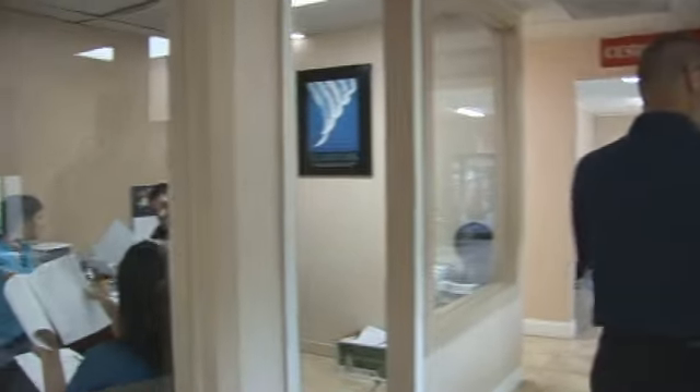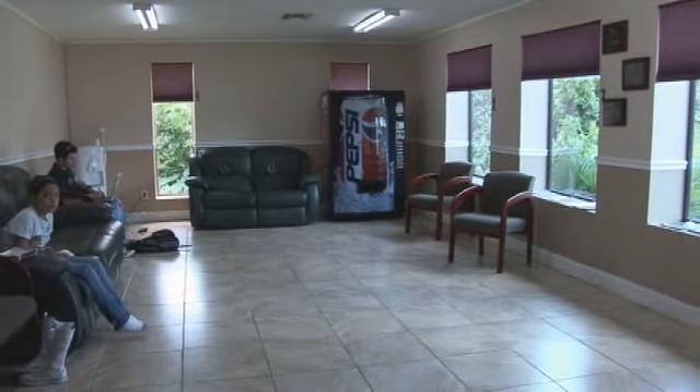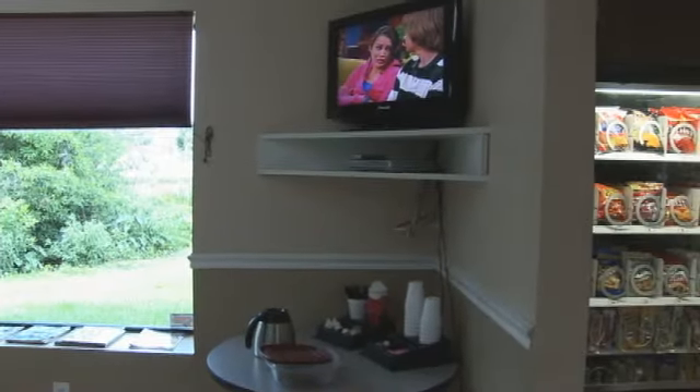As you come into the front door, you'll see that we have offices for our insurance companies. We have a customer lounge for our customers. A lot of customers come in and wait for their vehicles to be fixed. We like to keep them comfortable — we have vending machines, cookies, coffee, and television for them.